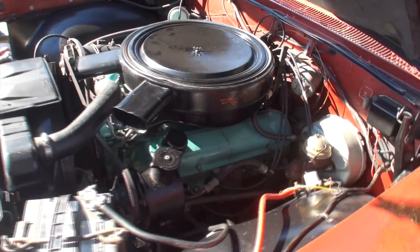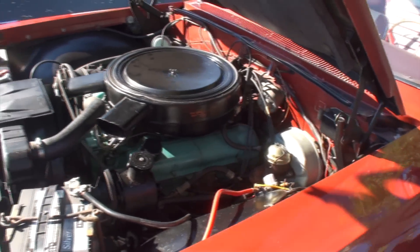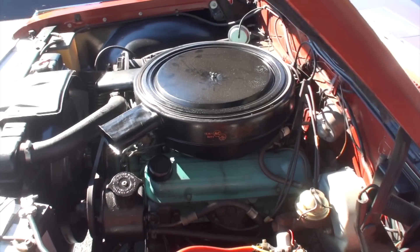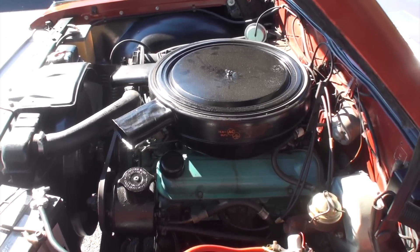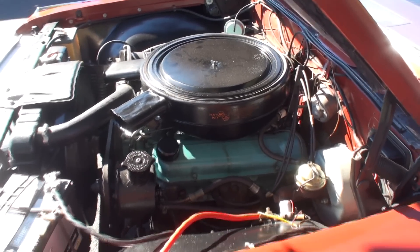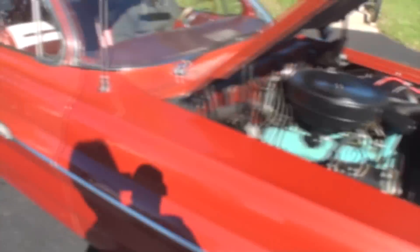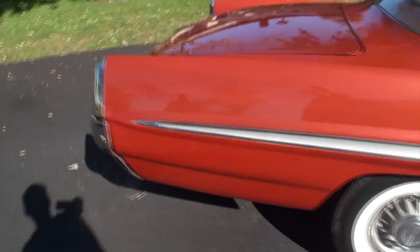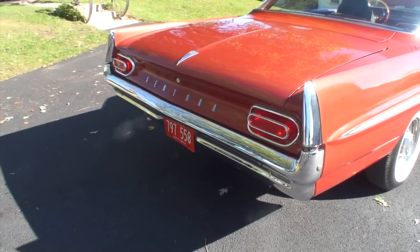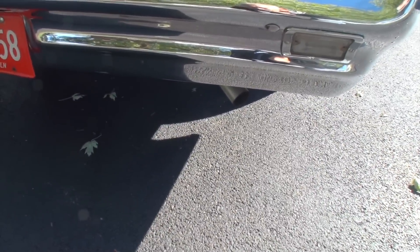It really looks good. We're going to take advantage of this being in the sun — let's start it up here. I'll come around the back of it, we'll step on the brakes. I notice it is a four-speed. As we walk around the back of this car, let's take a look at those brake lights — very nice. I just like to listen to this exhaust.